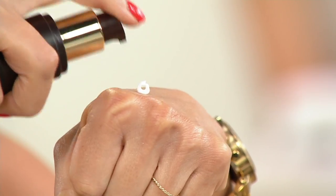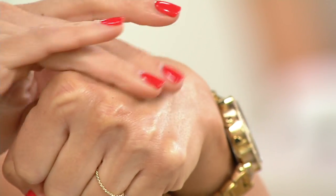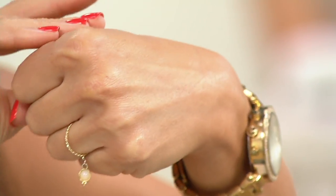First timer on Beauty IQ, packed with antioxidants. It's 1.7 ounces and it leaves behind a nice satiny finish. Never oily.